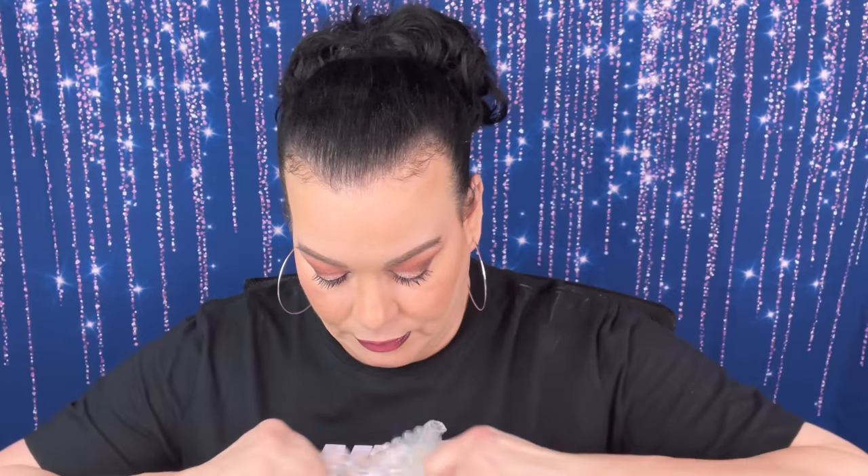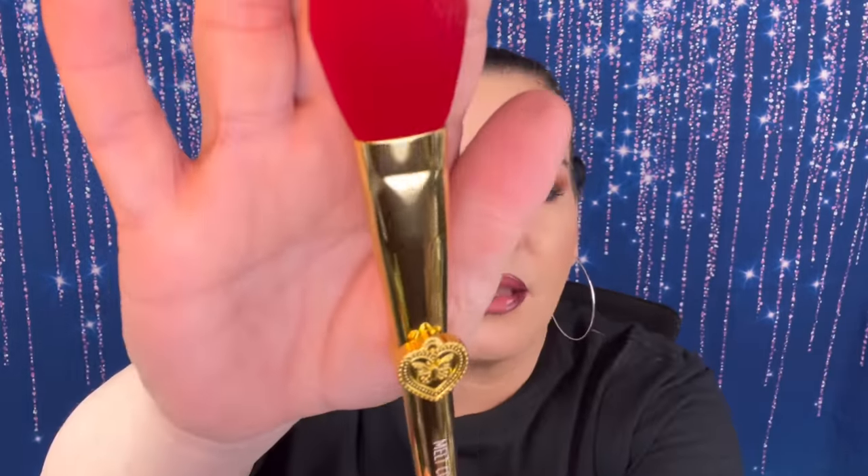Starting off with this brush set — I believe it's from the Mariposa collection. These are just gorgeous. You get seven brushes total, and look at that — it's the butterfly design. The handle is like a little rose. I don't even know if I'd ever use these; they're so pretty I'd just put them on my desk to look at.